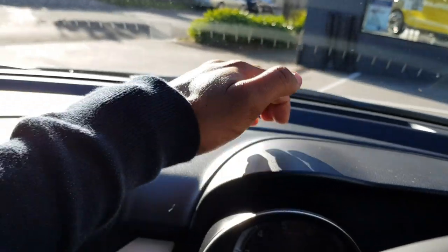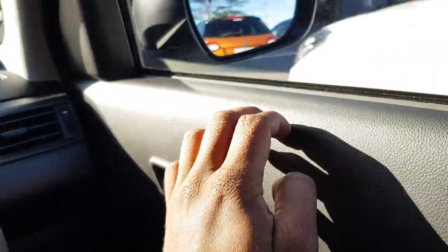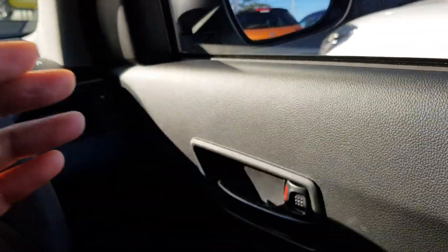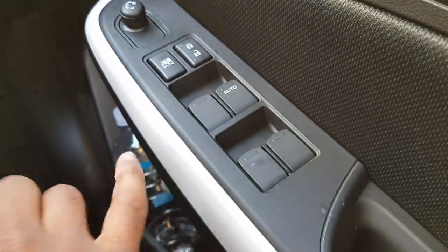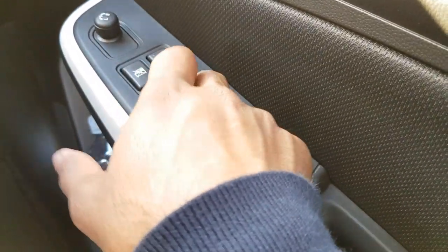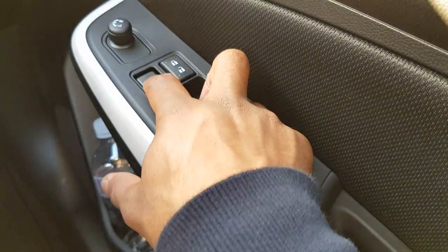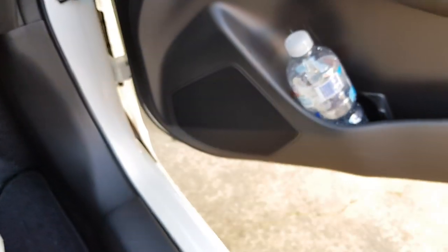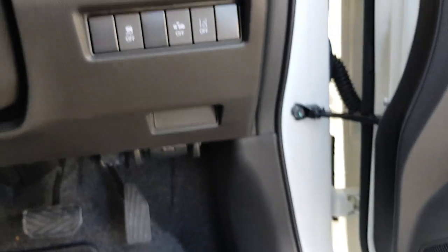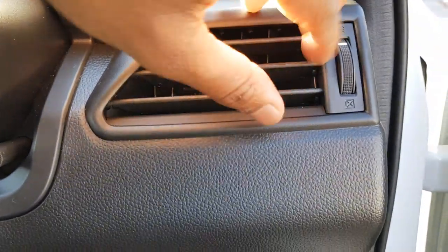The door cards — this is all hard plastics. Hard plastics here too. You do have a bit of cloth trim here. Switches also. Very solid feeling. For plastics they're very solid — they don't feel cheap, they don't feel poorly made or flimsy.